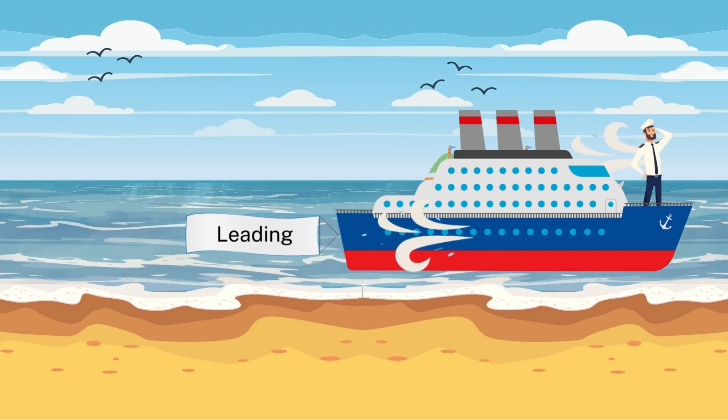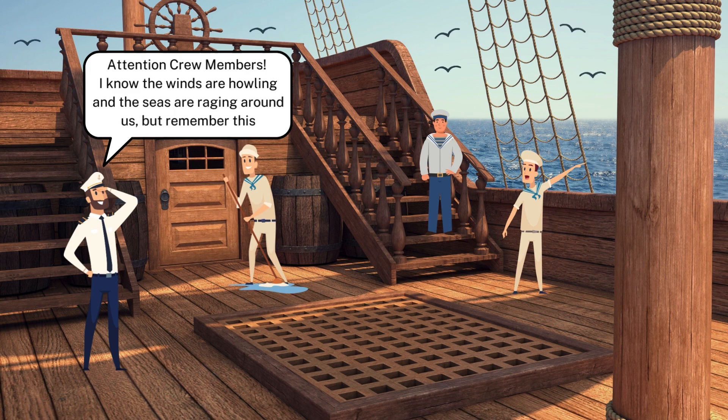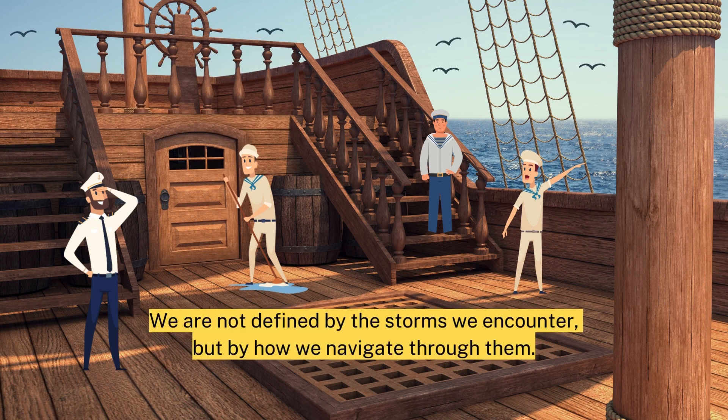Let's hear the captain of the ship: "Attention crew members. I know the winds are howling and the seas are raging around us, but remember this – we are not defined by the storms we encounter, but by how we navigate through them." That sounds quite motivating, doesn't it?